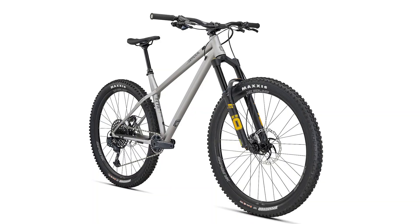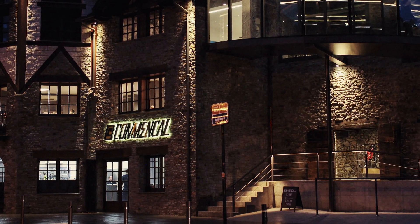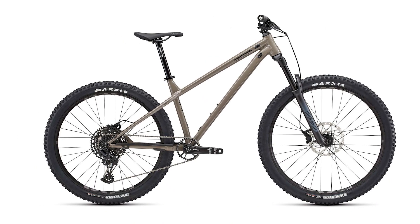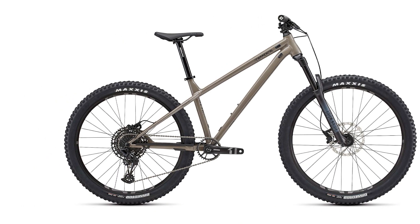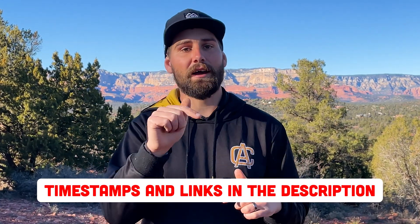The Commencal Meta HT is arguably one of the most popular and highly sought-after hardtails on the market right now, and for good reason — it's led the way in aggressive geometry, styling, and value. In this episode of Bespoke, we're going to go all the way back to the beginning and talk about the founding of Commencal Bikes, the introduction of the Meta HT, and get you caught up on all the current Meta HT models.